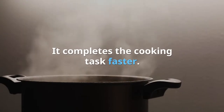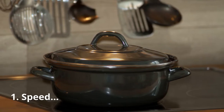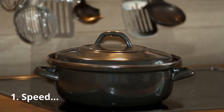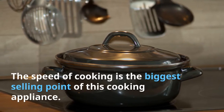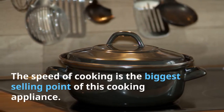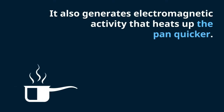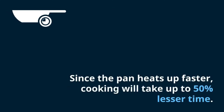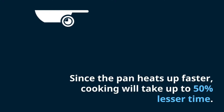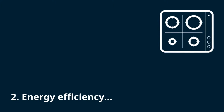One: Speed. The speed of cooking is the biggest selling point of this cooking appliance. It takes less time in cooking food as it heats up faster. Unlike electric and gas cooktops, an induction cooktop doesn't need another element to transfer heat — it produces heat straight in the pan, generating electromagnetic activity that heats up the pan quicker. Cooking takes up to 50% less time.